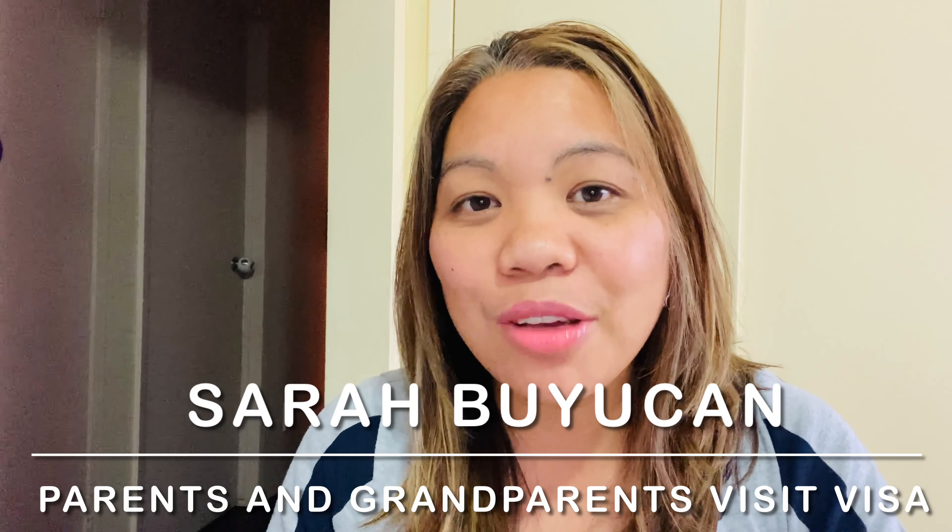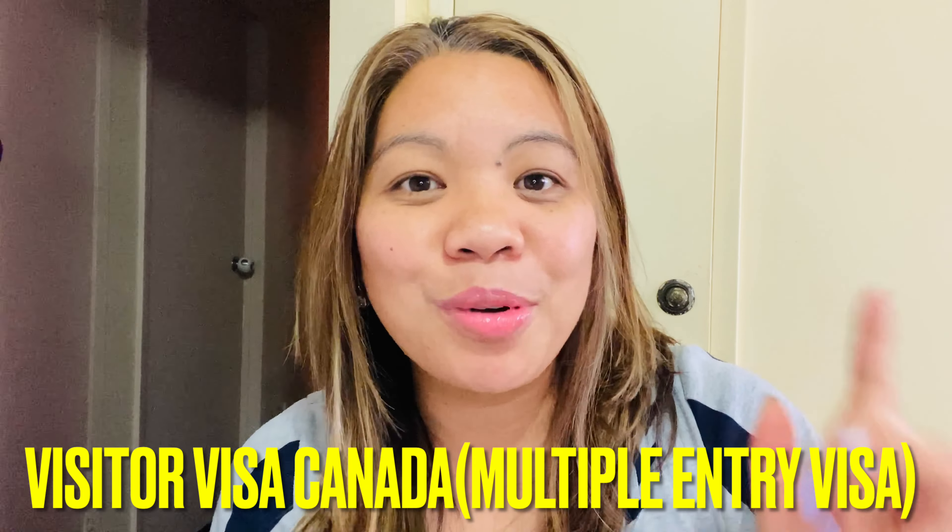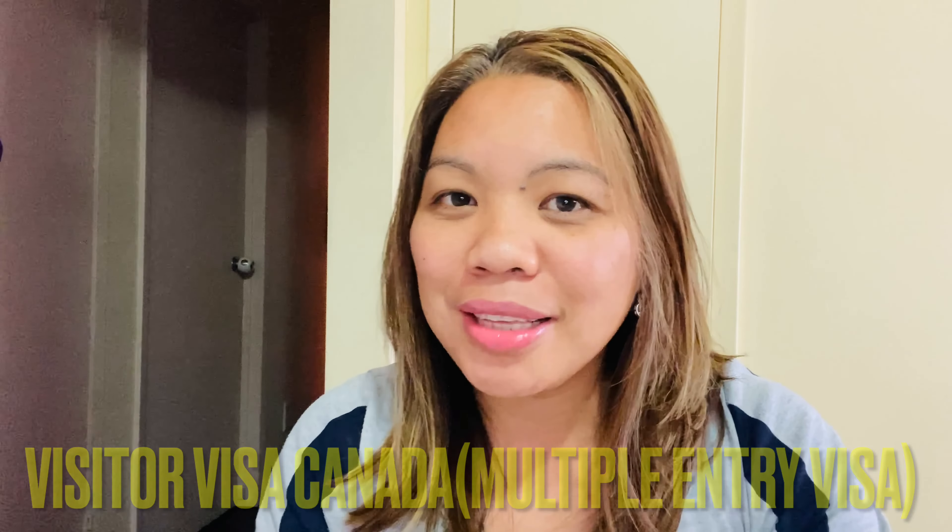What are the requirements when you are applying for a multiple entry visa here in Canada? Multiple entry visa approved in two weeks, no show money, no age limit. Stay with me until the end of this video. If this is your first time, my name is Sarah Buyukan and I love to share about life and reality here in Canada.